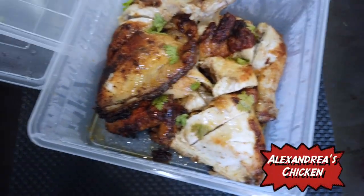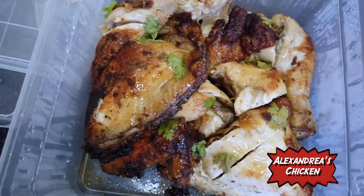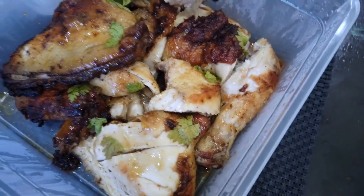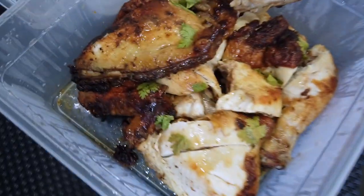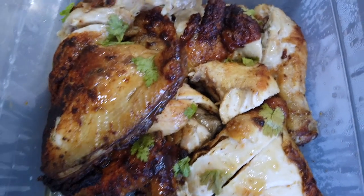They call this Alexandria's Chicken. Oh my God, look at that juicy thigh part! Mine! It is pan-seared in Yao's Kitchen's special sauce, and it also comes with a side of gravy.